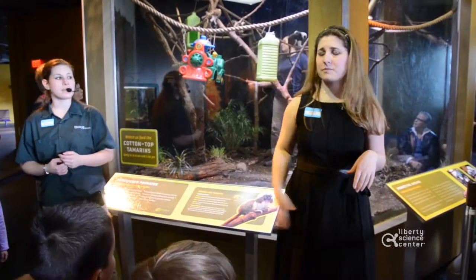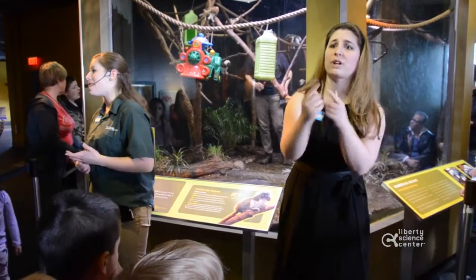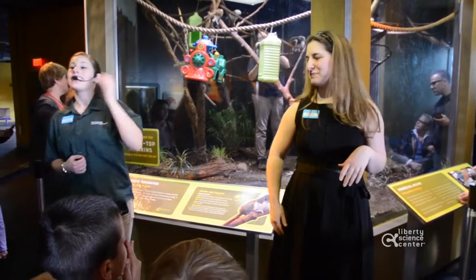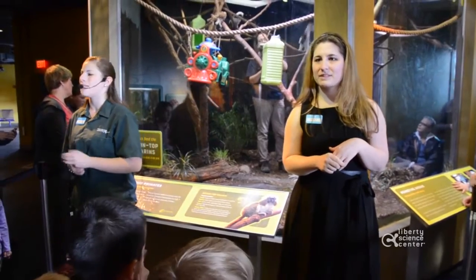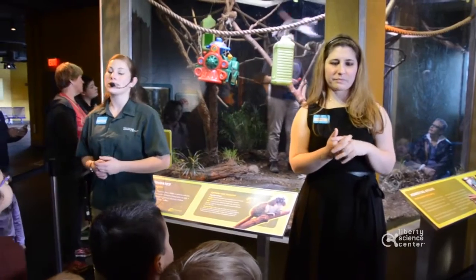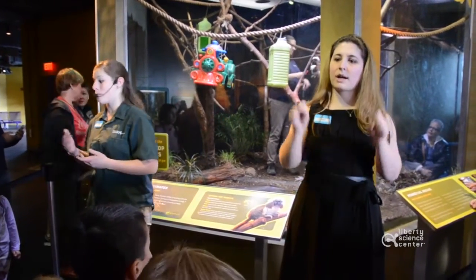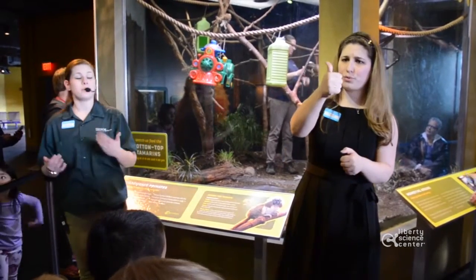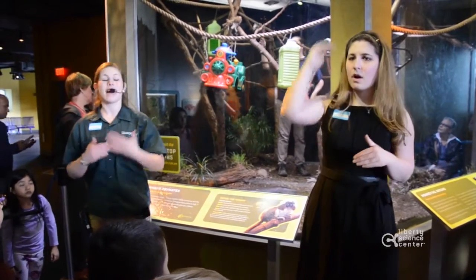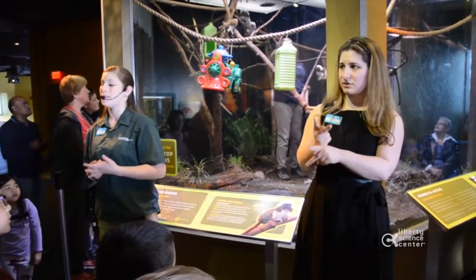Cotton-top tamarins are also very social animals, living in groups of three to nine individuals. Here we do have a family of cotton-top tamarins. In a family, the breeding pair are usually the dominant animals, with the female being more dominant over the male. Older siblings will stay with their parents to help raise their younger siblings, so that they have those skills when they grow up and have young of their own.